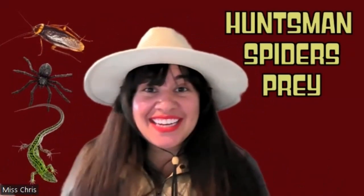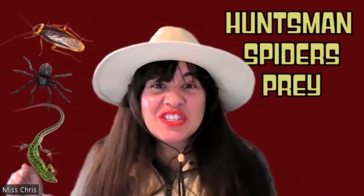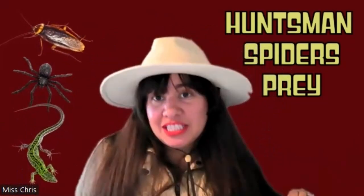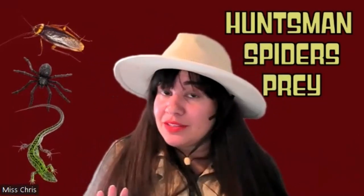What do huntsman spiders like to eat? They like to eat lizards, other spiders, and even cockroaches. I'm glad the huntsman spider is here to do it for us!